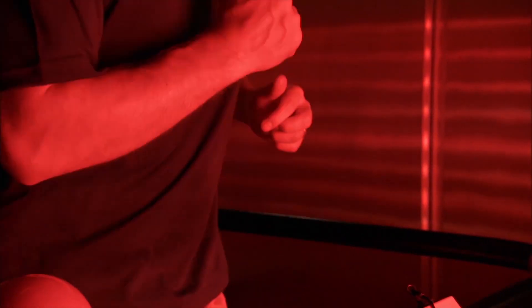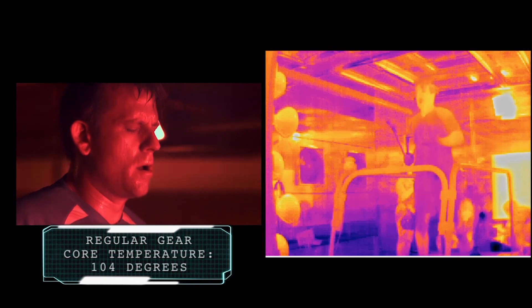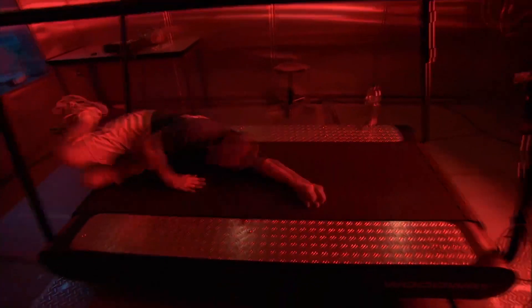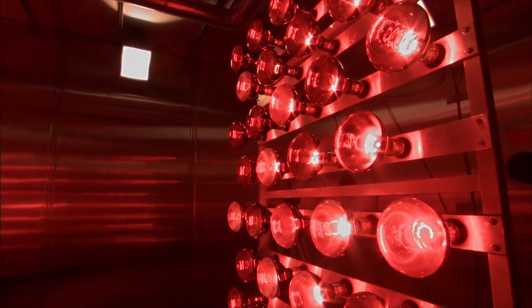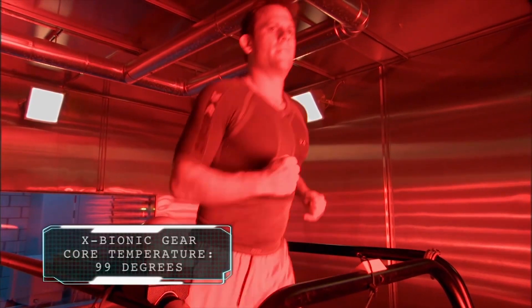In the regular gear, his core body temperature shot up to 104 degrees and he failed. But in the same brain-melting 125-degree heat, John's core temperature never climbs above 100 degrees, allowing him to use his energy for performance.